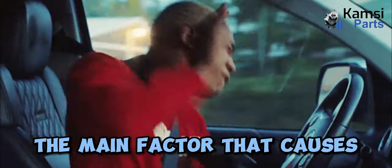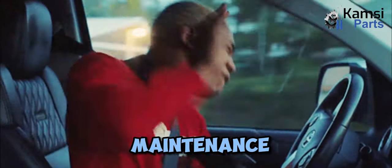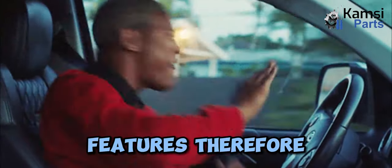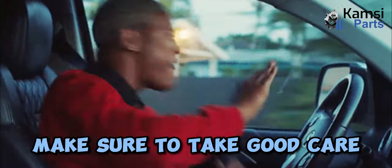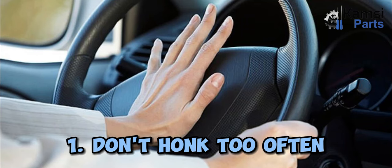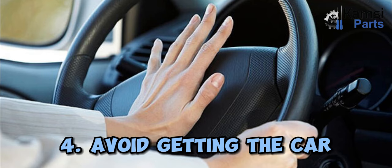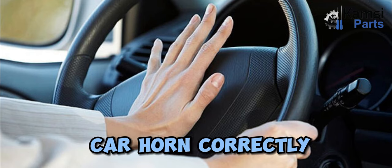How to care for a car horn: The main factor that causes the car horn to die is lack of adequate maintenance, as there are still many vehicle owners who do not care about the components of these features. If you want the horn to function properly, make sure to take good care of it in the following ways: 1) don't honk too often, 2) avoid buying poor quality horns, 3) keep the surface clean, 4) avoid getting the car horn exposed to water, and 5) always press the car horn correctly.